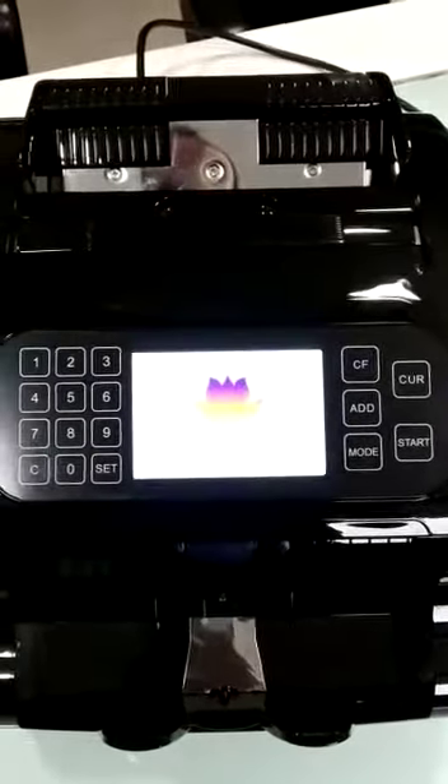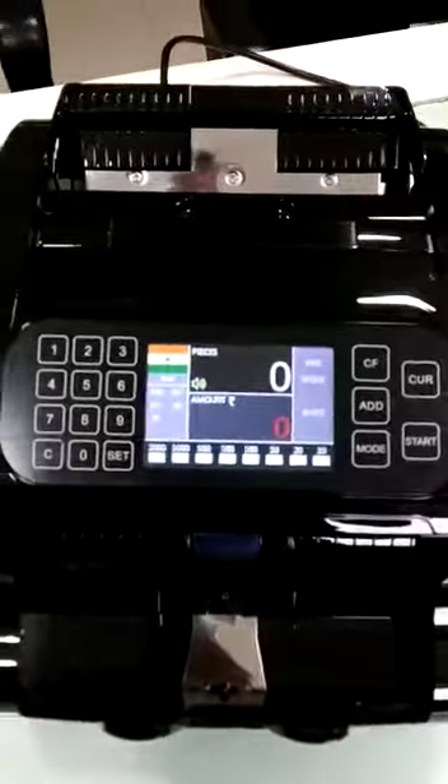Welcome to Lotus Impacts. This is our new model LT6000PRO with fully touch key panel and extra side display.